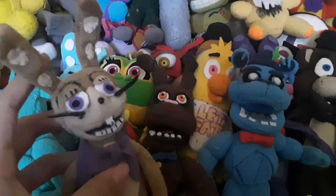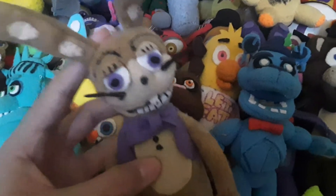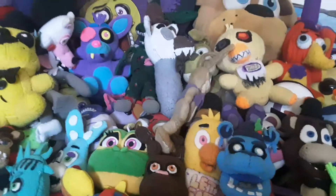Here's Glitchtrap — you've technically seen this one already, but only the head. I made Glitchtrap, and I'm probably the only one who made a plush of Glitchtrap and actually got the colors right, because everyone keeps making him out of yellow. I mean, he is a Spring Bonnie costume, but yeah — that's Glitchtrap.